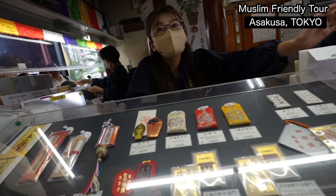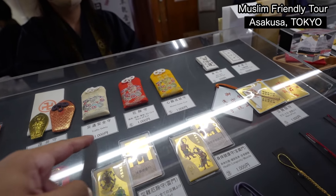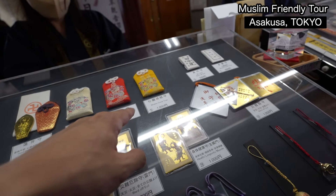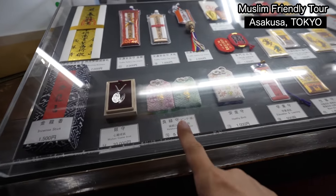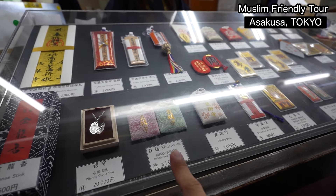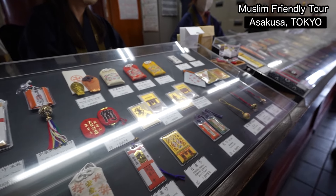Let's look at these lucky charms — traffic safety, wishes come true, good luck in relationships, health. These are Japanese customs.